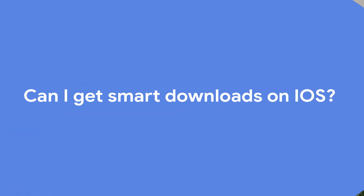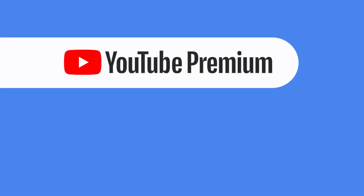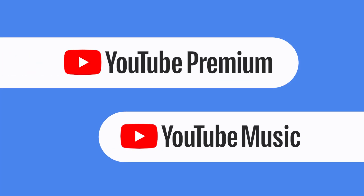On iOS there's an equivalent of smart downloads. You can turn it on through the settings in the YouTube Music app. You can tailor how many songs you want to download and remove songs just like you can on Android, and music is refreshed every 24 hours when you're connected to Wi-Fi. You still need a YouTube Premium or YouTube Music Premium subscription to access this feature on iOS.